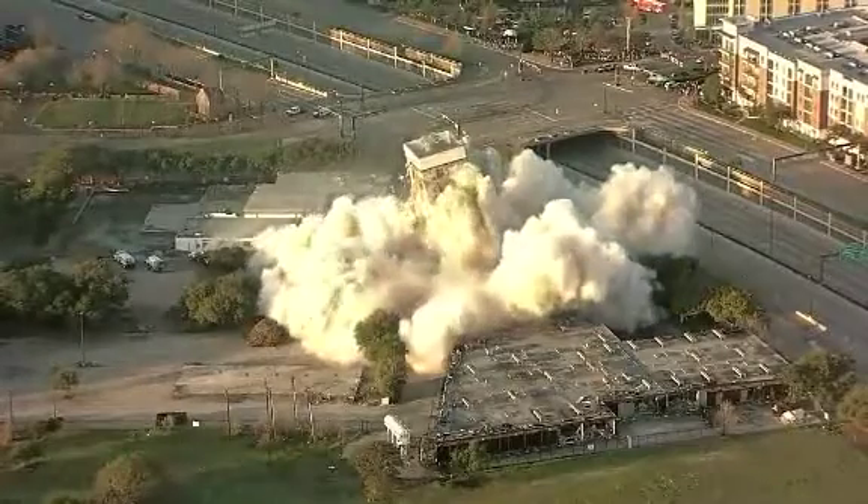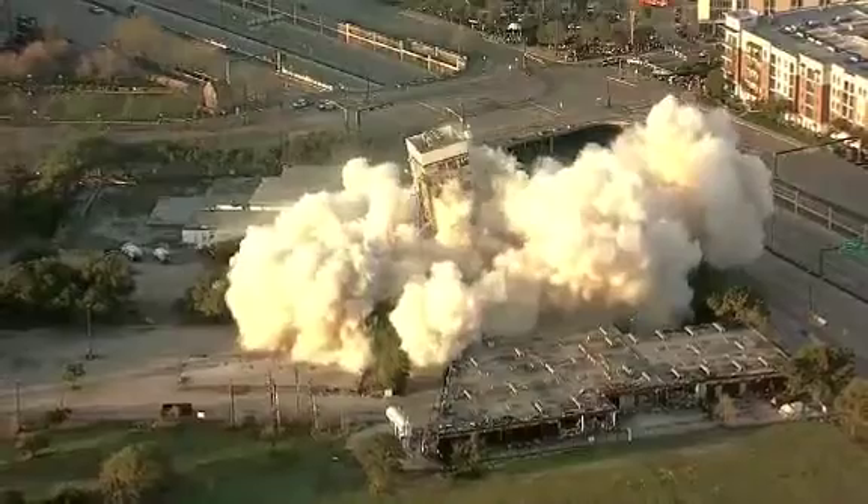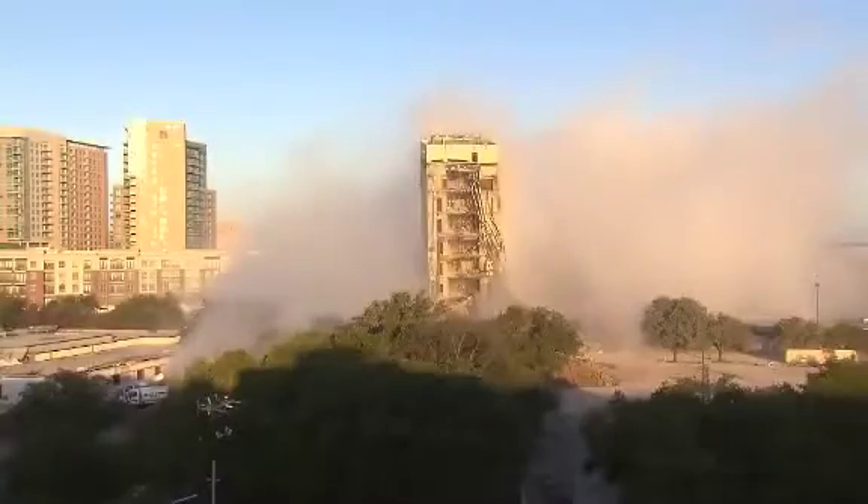Bringing down an 11-story tower with explosives — we've got to start with a big bang. Come down, come down. Without the ending everyone expected. And you can see the building fall down, and then that tower there just kind of stopped. And everybody went, oh no. And there it is. It's still sitting there.